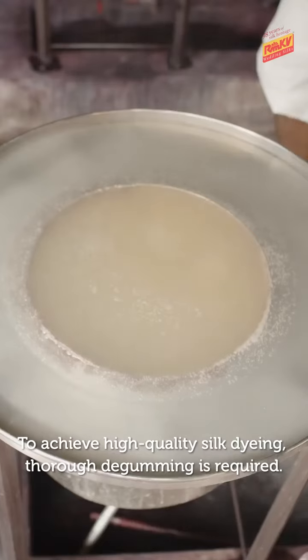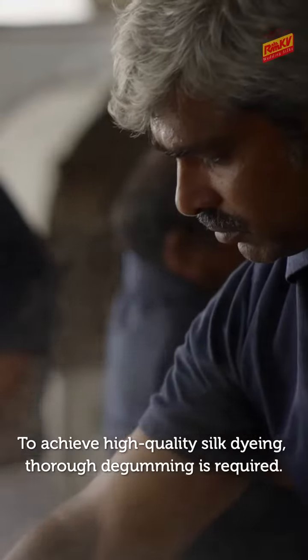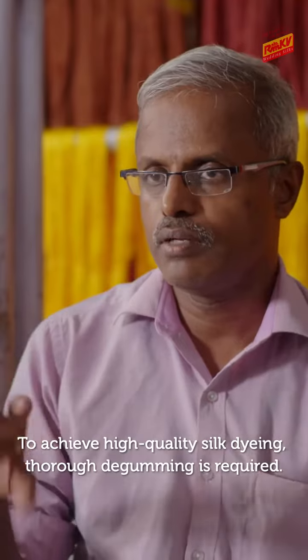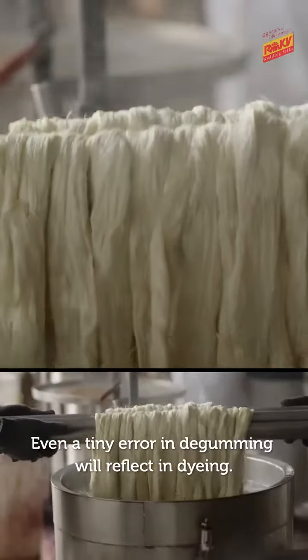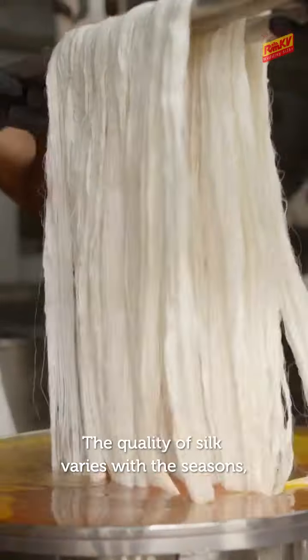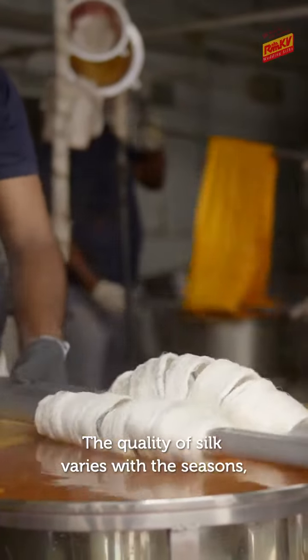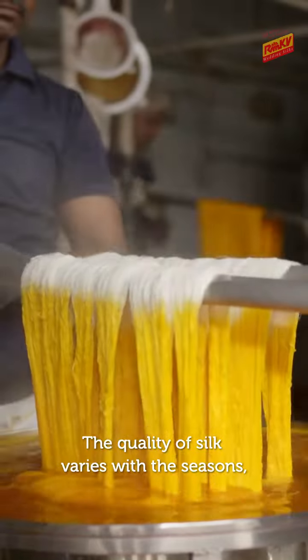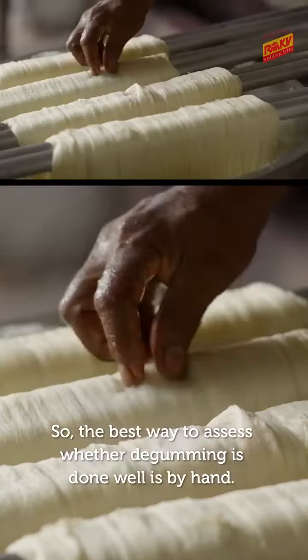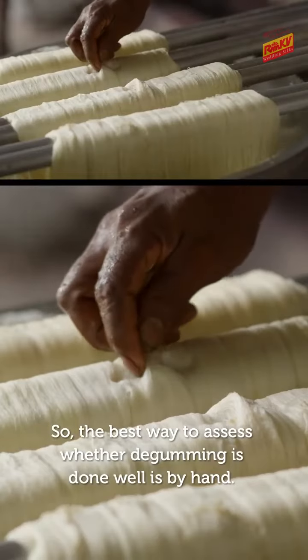Quality dyeing begins with quality degumming. Degumming is the same as dyeing in terms of importance — silk has a lot of quality that depends on this process. We can fill the hand assessment with our manuals.